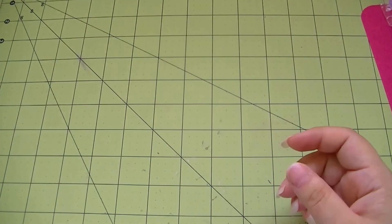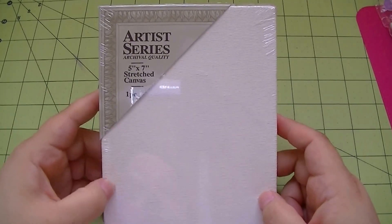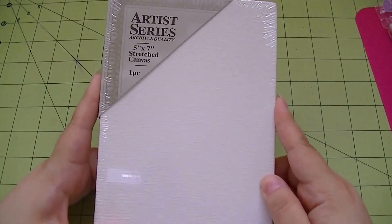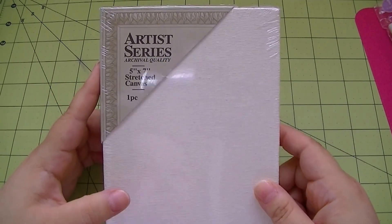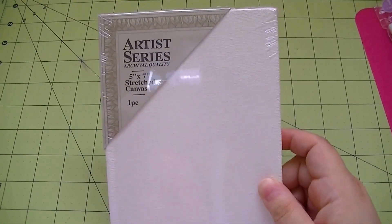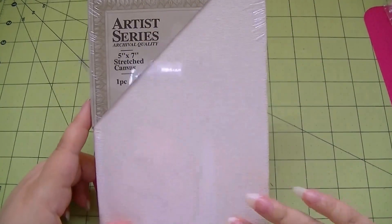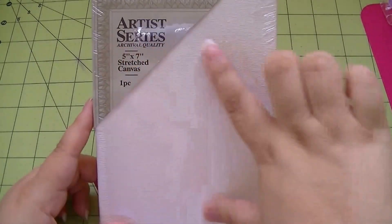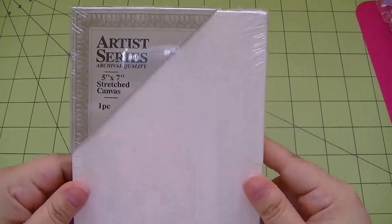This is a 5x7 artist series stretch canvas, half off so it was $2.50 plus 10% off. I want to try painting it and then use a silhouette store stencil - like the 'stay calm and carry on' style sayings. I'll paint it in navy and then use the stencil cutout to paint the design in white so it shows. I have a couple gifts I'd like to give people, so if that works it'd be really cool.